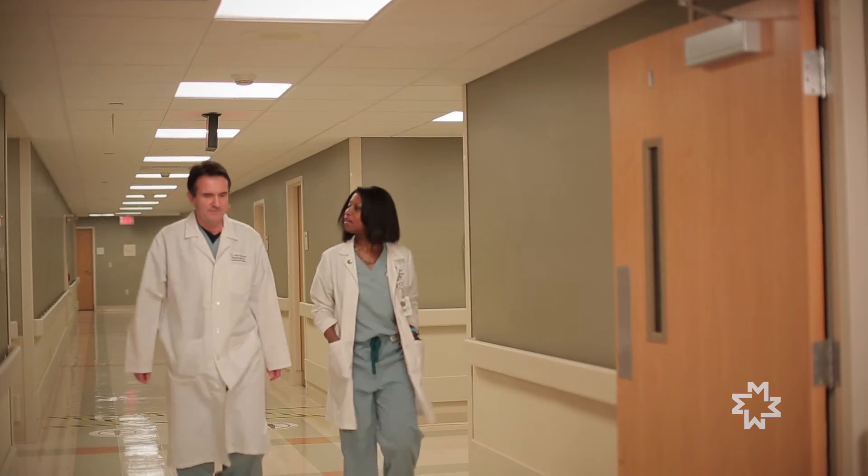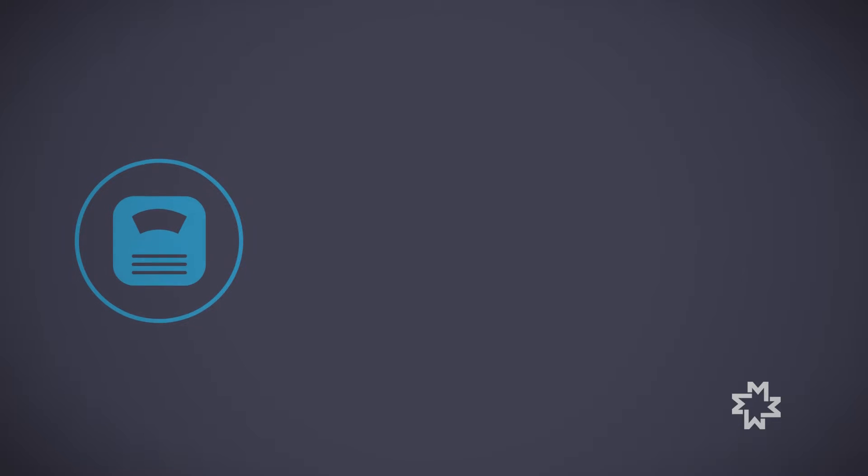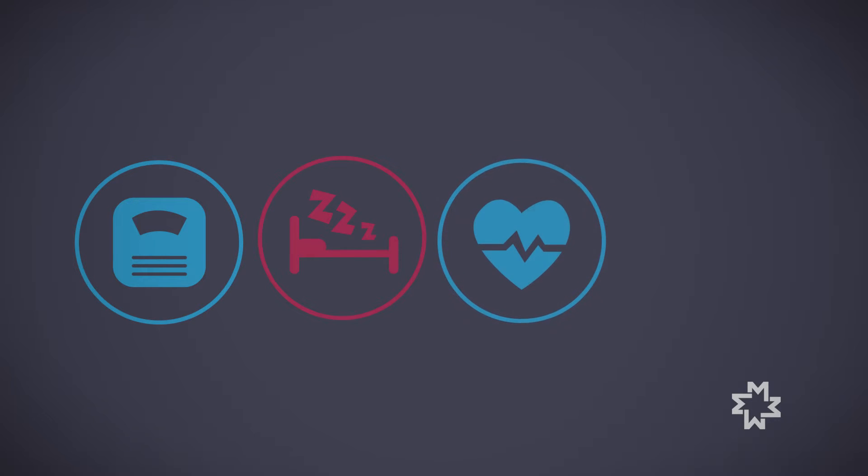There are things that, as patients, we can help to control. Obesity is linked to atrial fibrillation. Obstructive sleep apnea is linked to atrial fibrillation. Poorly controlled blood pressures, inactivity — those are obvious things that we can control. Certainly we can't control our genetics, so we already have a mark against us, but the things that we can control, we should.